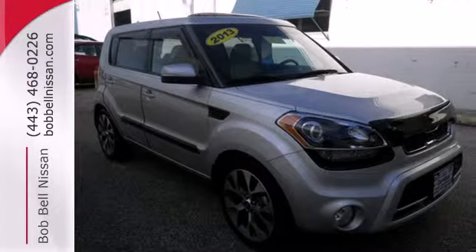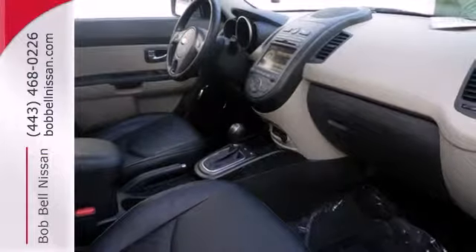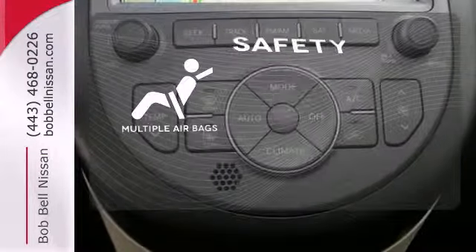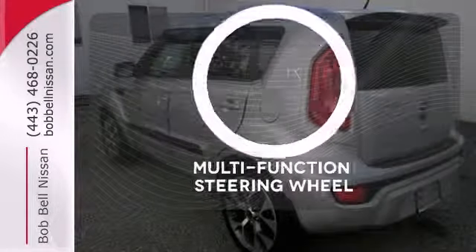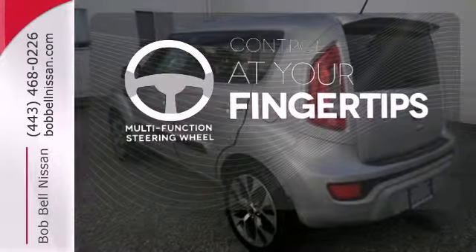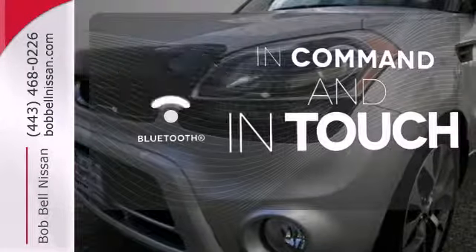Multiple airbags, stability and traction control, and anti-lock brakes ensure it's as safe as it is enjoyable. Multiple airbags provide safety for everyone in those worst-case scenarios. A multi-function steering wheel puts controls at your fingertips. Keep your hands on the wheel and eyes on the road with Bluetooth.